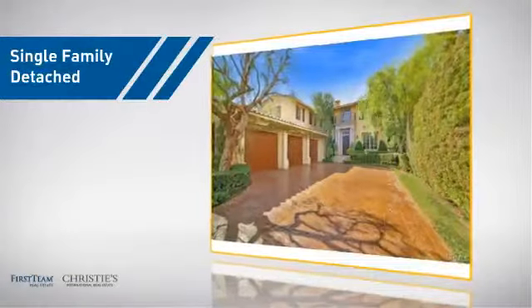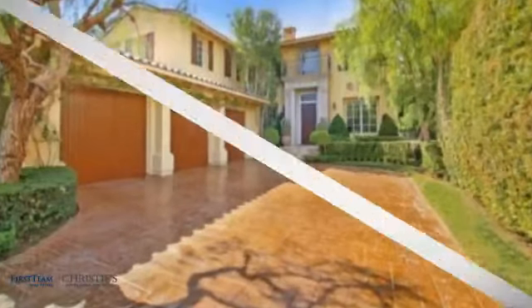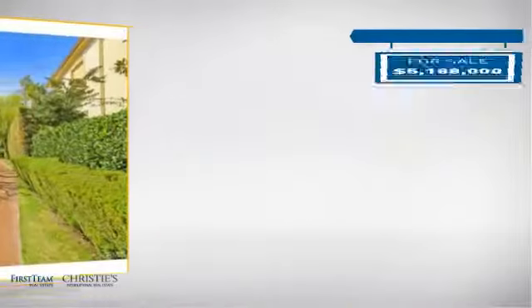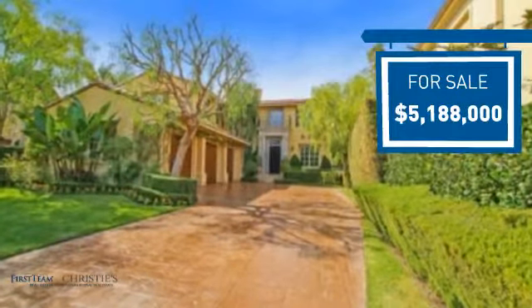This detached home is a great choice for families who want the privacy of their very own lot, and it's located in this area. Currently listed at just over $5 million, it offers an excellent value for the area.